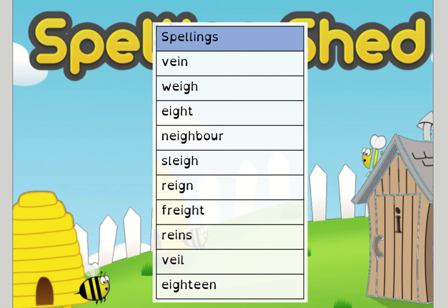So we've been looking at: vein, weigh, ate, neighbour, sleigh, rein, freight, reins, veil, and 18.